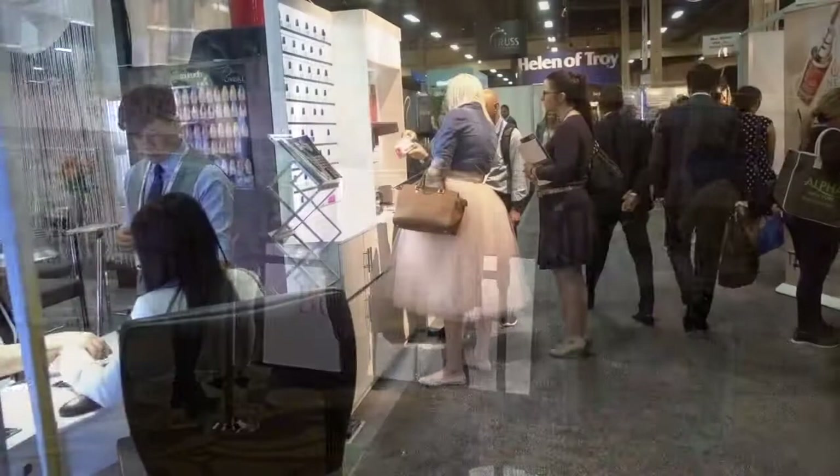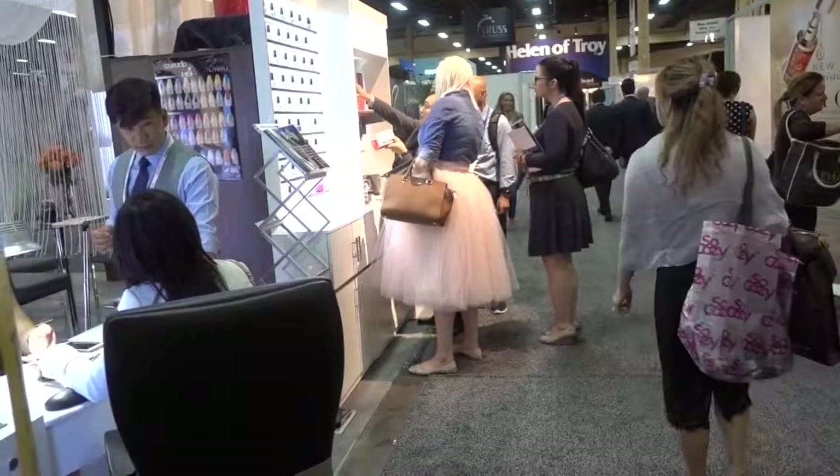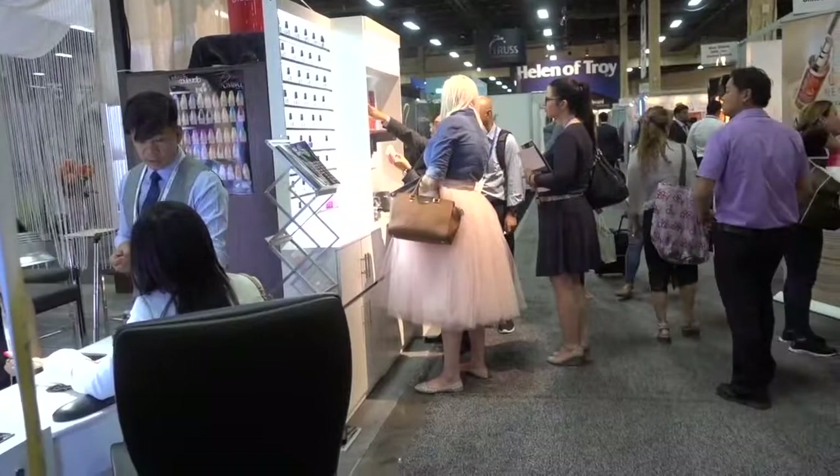This is popular — the typical trade show outfit: a ballerina skirt, a purse, and flat shoes.